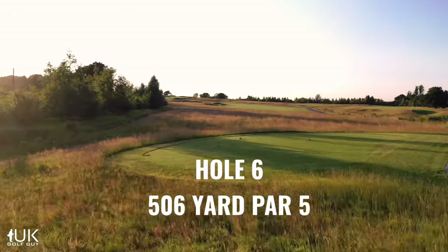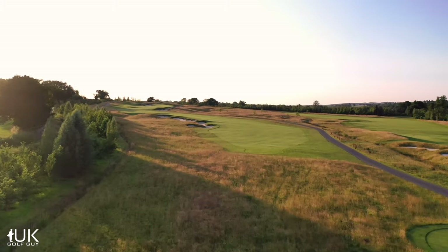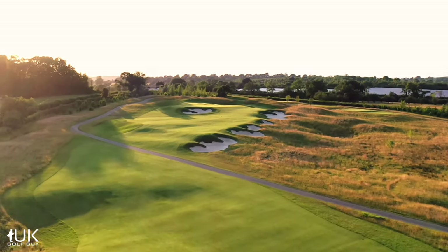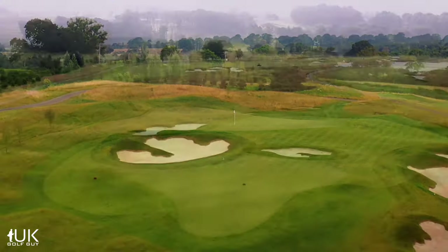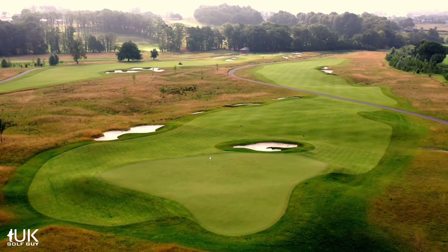While the sixth could be described as a short par five by modern standards, it's still a real test. The hole winds uphill, first from right to left and then from left to right. Longer hitters will be tempted to carry the bunkers on the left and then go for it in two. For those playing it as a conventional par five, the layup needs real precision, with a set of bunkers waiting on the right and another short.